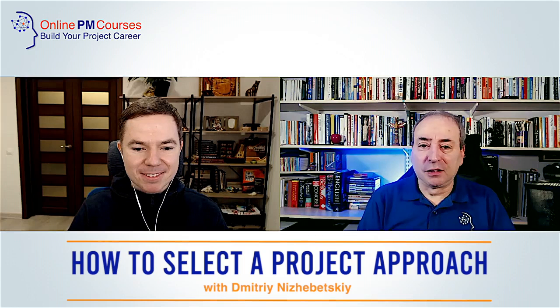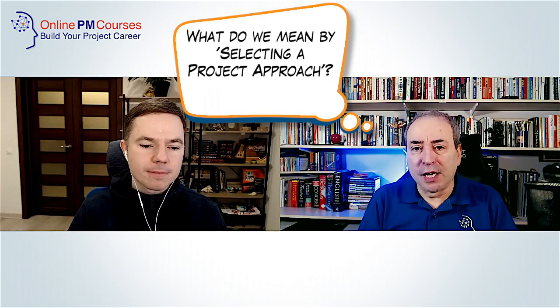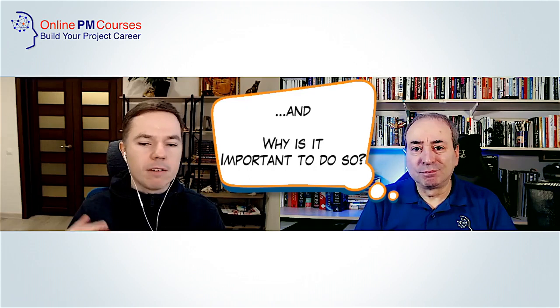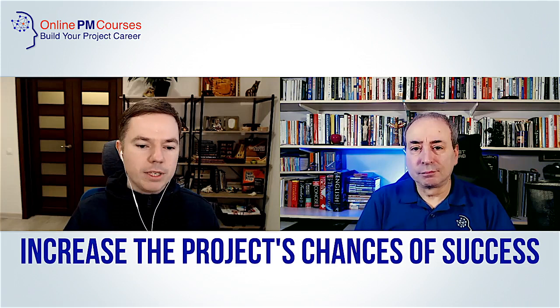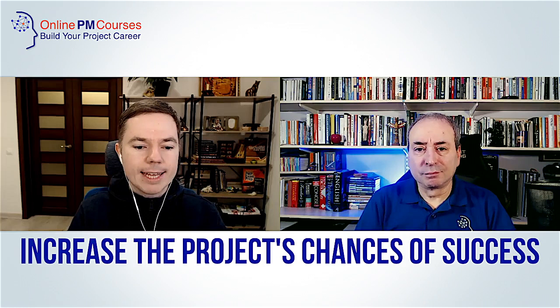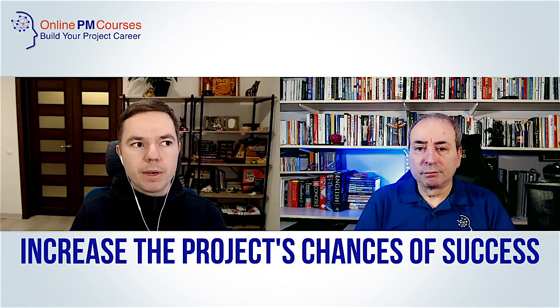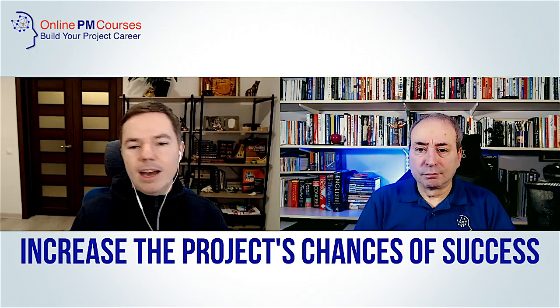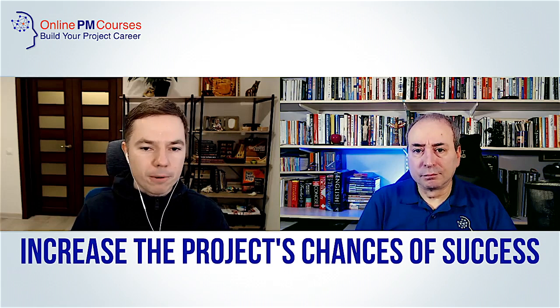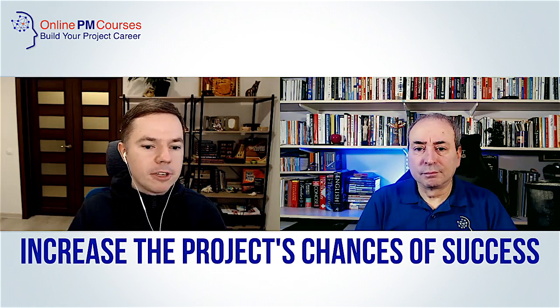Thank you, I'm really honored to be here. Let's start with why it's important to select a project approach. As project managers, we have a responsibility to increase the project's chances for success. We can apply tools, processes, or techniques to do that. Most of the time, we don't want to invent a wheel for each unique project — we want to select something that is tested and already proven, something other project managers in other industries already tried. We select this as our basis and try to improve it, giving us a baseline, predictable approach.